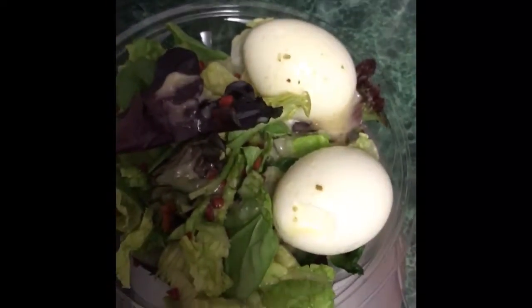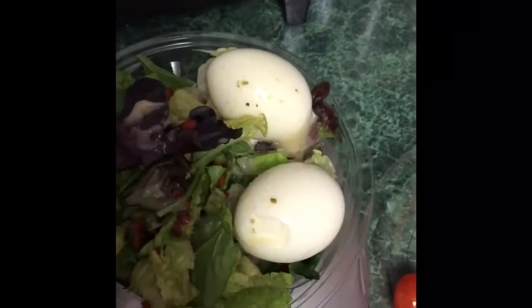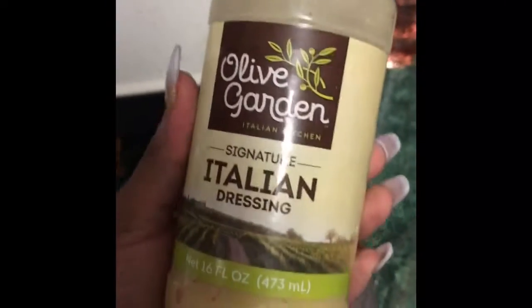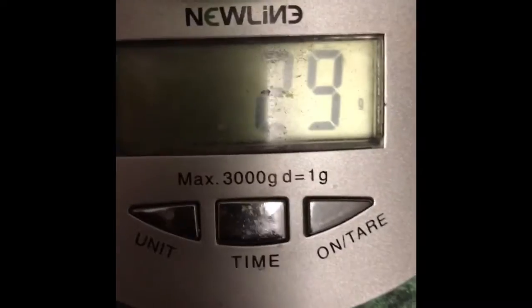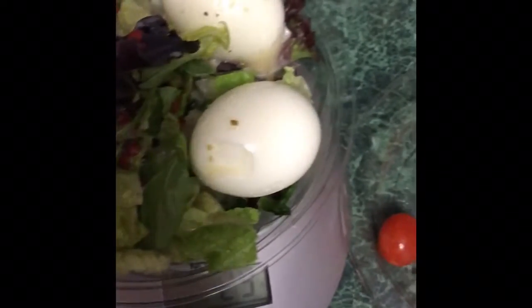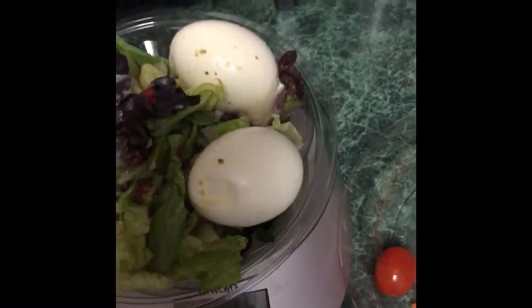I have the lettuce, some bacon bits, two eggs, a little bit of cheese, and Olive Garden signature Italian dressing. As you can see, I only have 29 grams of dressing on there, and 30 grams is only two carbs. This is my first meal of the day.